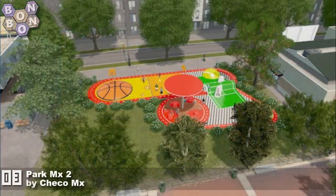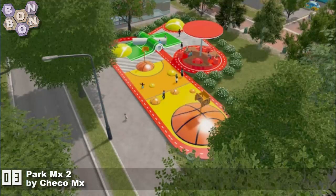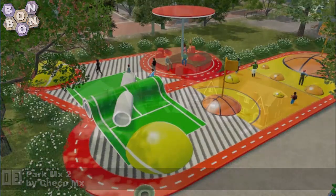At number 3, the Park Mex 2 by Checo Mex. Look at the tunnel — just look at the tunnel there. Hang on, let's get a close up. There we go, look at that. Wow.